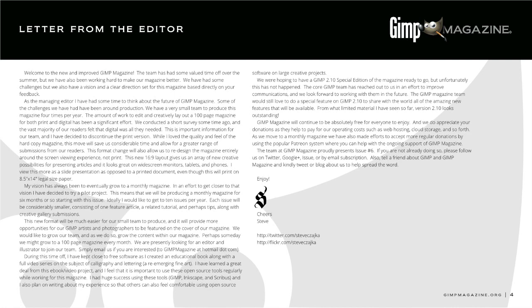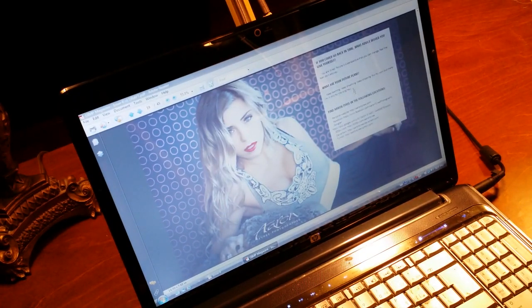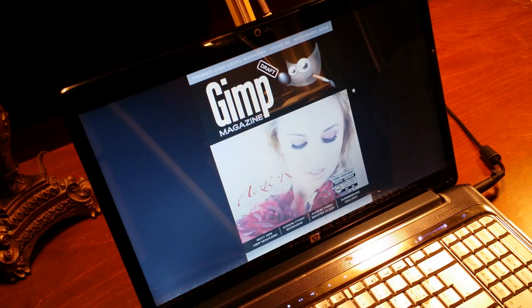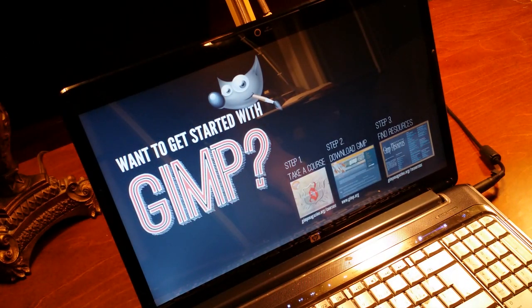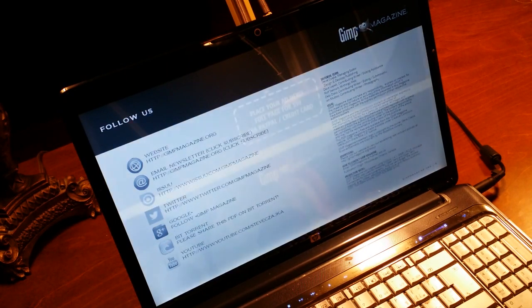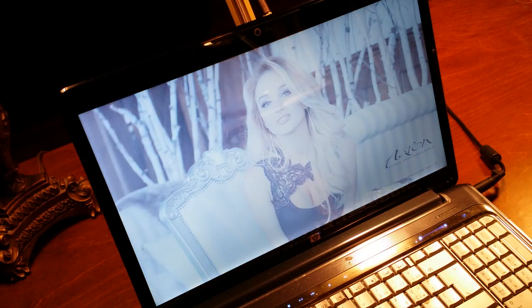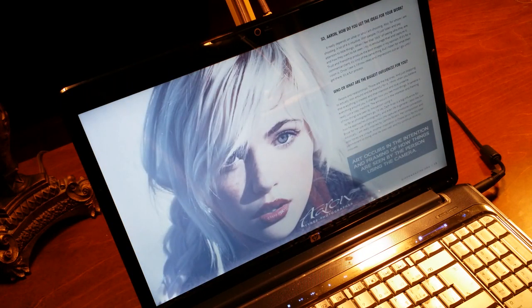Going digital opens us up to tremendous opportunities. One is it allows us to go monthly. Two, it gives me a design page that looks awesome — 16 by 9 is a great format to work with; 8.5 by 11 is probably the worst. I'll be experimenting with that. The magazine today is certainly not its final state — I want to introduce more video and move it toward more of an e-learning platform. I'm watching the open-source tools that are coming in that direction.